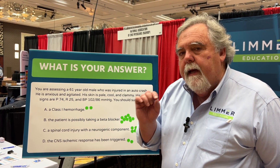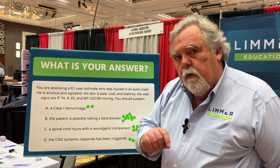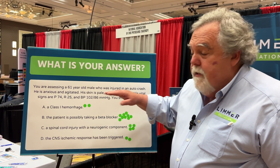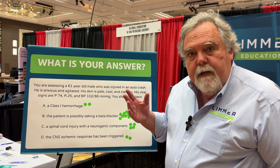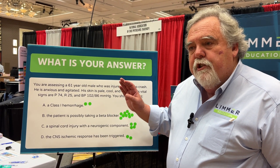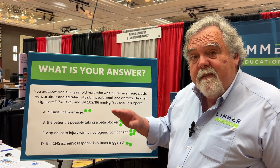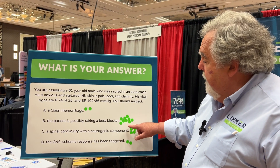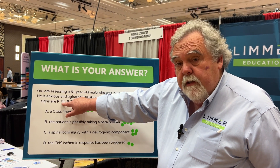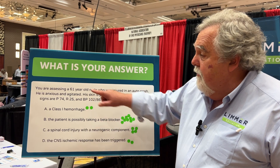With any questions, you have to pick out the important part. That's the pivot point of this, and then we'll narrow it down with one other thing. Choice A: a class 1 hemorrhage — generally less than 750 mLs, and you won't see these signs of shock. That's not the one. Patient taking a beta blocker — you can see that's possible. He's 61, has a pulse of 74, which could be caused by a beta blocker when we have other signs of shock.